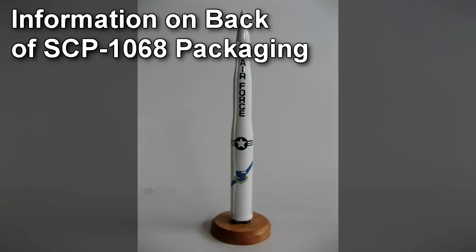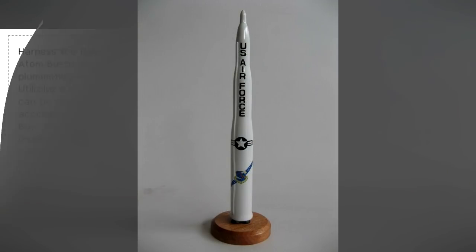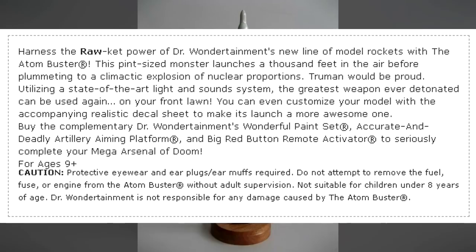Information on Back of SCP-1068 Packaging: Harness the rocket power of Dr. Wondertainment's new line of model rockets, with the Atom Buster. This pint-sized monster launches a thousand feet in the air, before plummeting to a climactic explosion of nuclear proportions. Truman would be proud. Utilizing a state-of-the-art light and sound system, the greatest weapon ever detonated can be used again, on your front lawn. You can even customize your model with the accompanying realistic decal set, to make its launch a more awesome one.